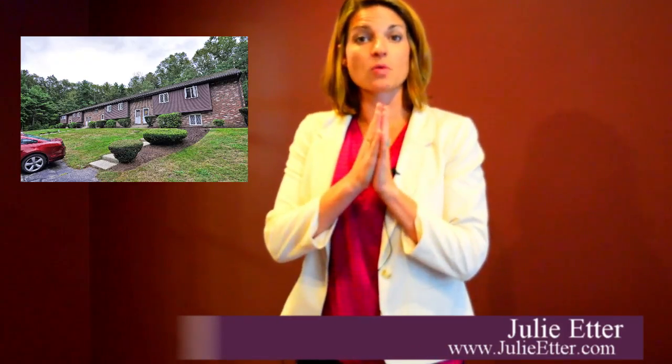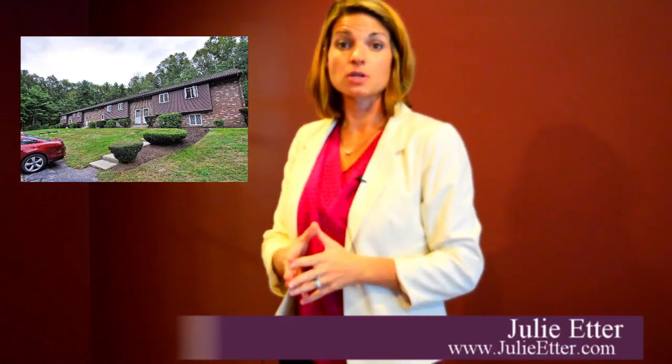Hey guys, it's Julie. Whether you're looking for a great way to get yourself into the homebuyer's market, whether you're an investor looking for a turnkey rental, here it is.